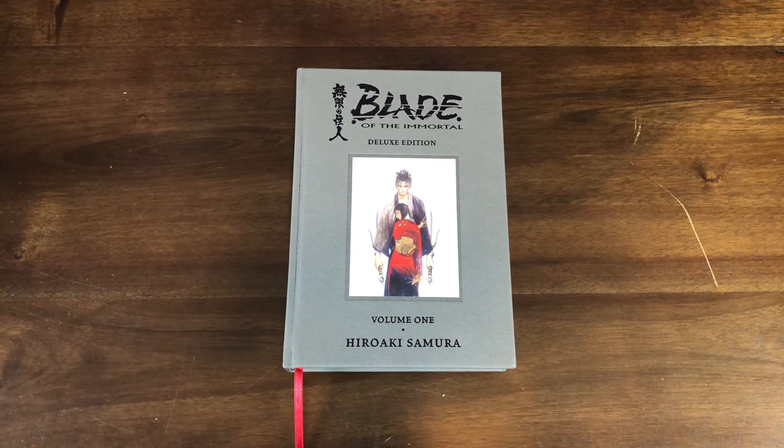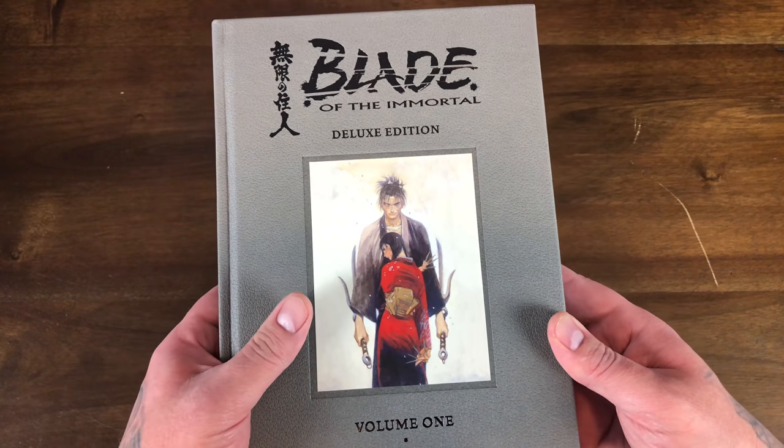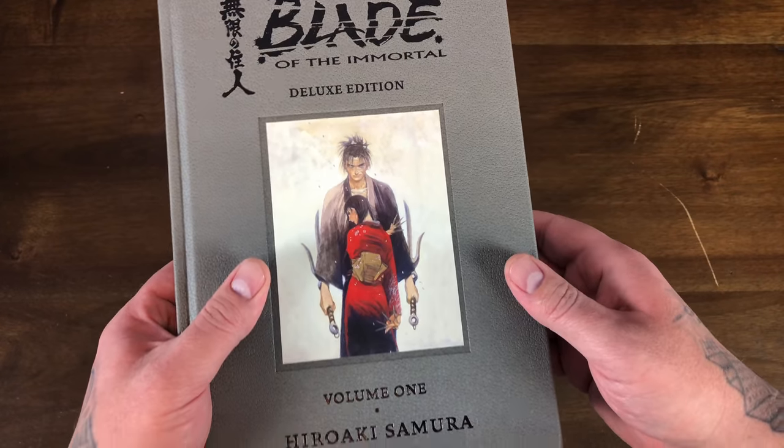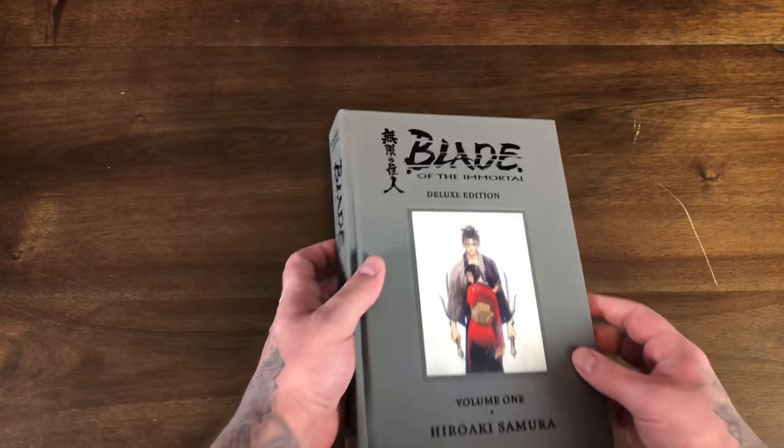The only controversial thing about this is that it reads left to right instead of right to left. When it was first adapted into an American comic, the artist and writer Hiroaki Samura helped convert it — he actually changed the artwork for American readers, so they didn't just mirror the panels. That's why this Deluxe Edition is also in that format. I'm loving the construction of these Dark Horse Deluxe Editions — they're really responsible for getting me into a lot of manga, including Berserk. The main character's name is Manji. Same size as Berserk and Hellsing.